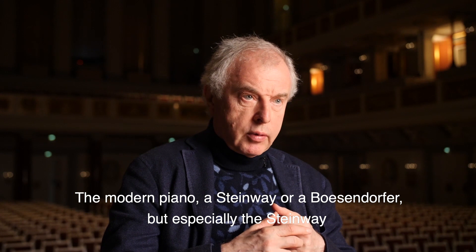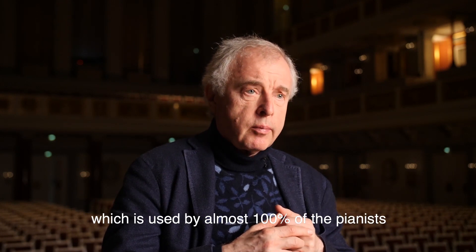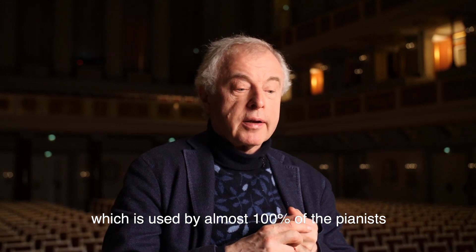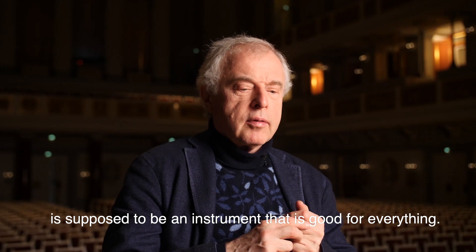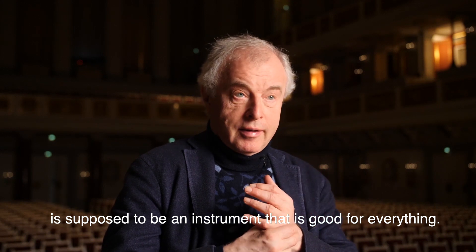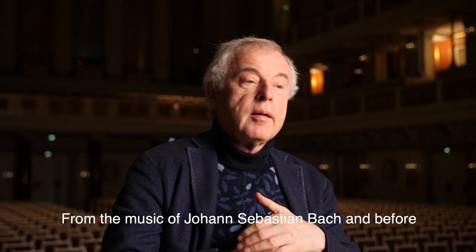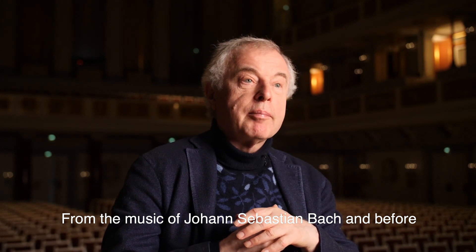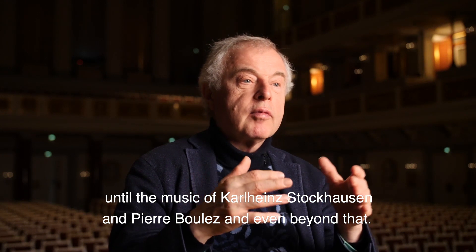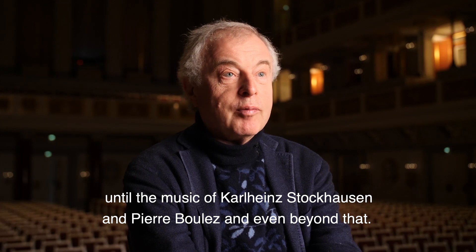The modern piano — a Steinway or a Bösendorfer, but especially the Steinway, which is used by almost 100% of all pianists — is supposed to be an instrument that is good for everything, from the music of Johann Sebastian Bach and before, until the music of Karlheinz Stockhausen and Pierre Boulez and even beyond that.